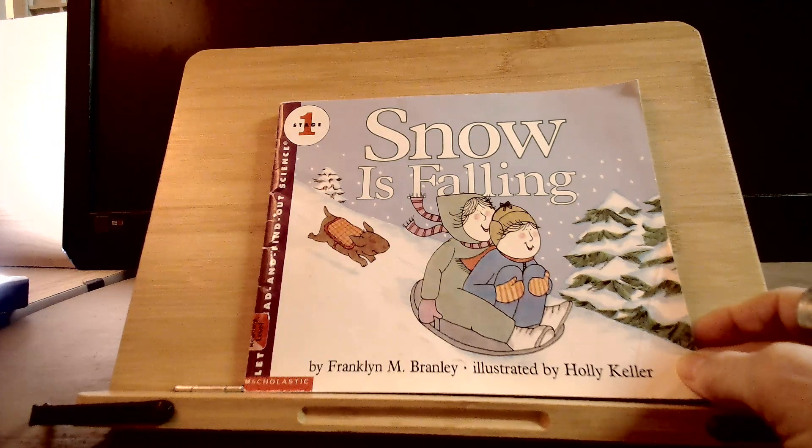Snow is Falling by Franklin M. Branley, illustrated by Holly Keller.